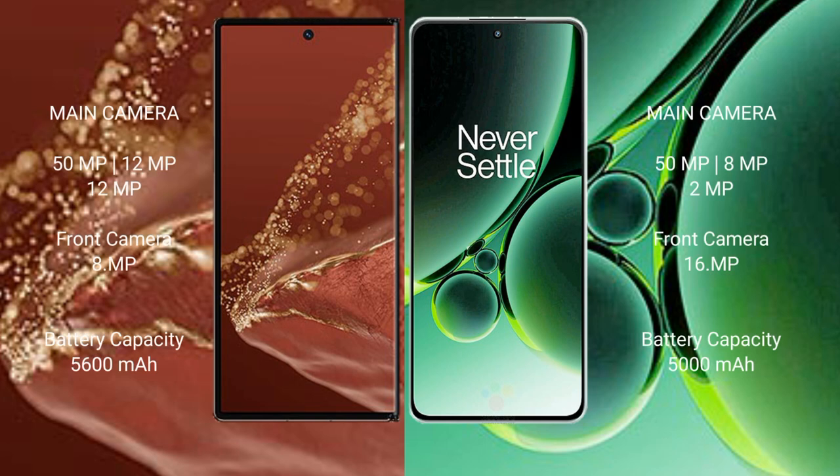Huawei Mate XT Ultimate rear: triple camera setup — 50MP + 12MP + 12MP, front camera 8MP. OnePlus Nord 3 rear: triple camera setup — 50MP + 8MP + 2MP, front camera 16MP.